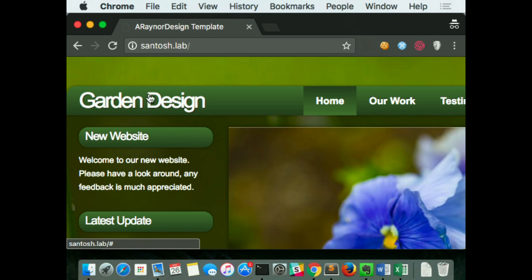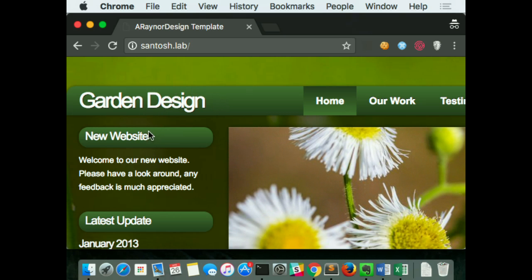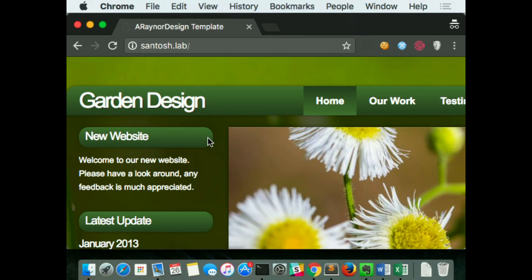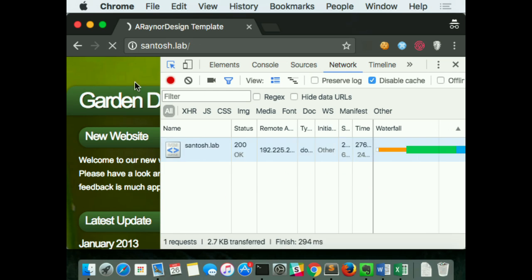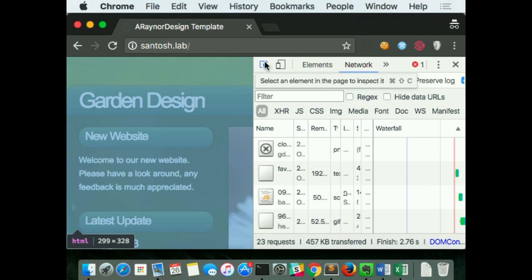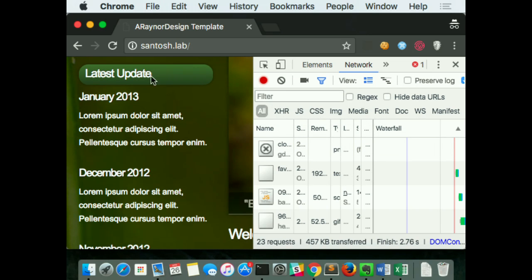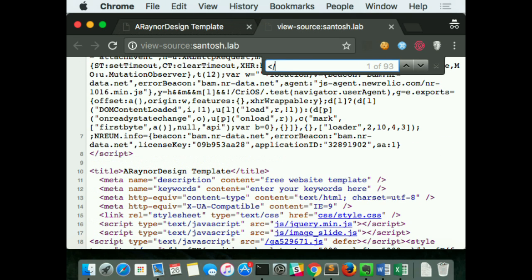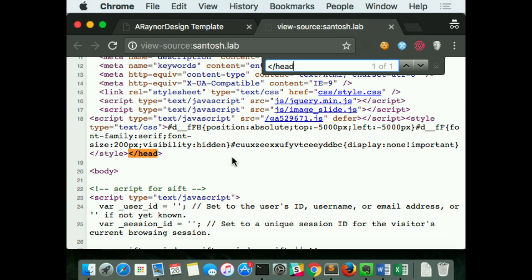I've opened up a Chrome incognito session with no automation running — this is a legitimate browser session accessing a website called Santos.Lab. I'm going to open developer tools so I can see what's happening in the background and reload this page. Every single HTTP request being made by this Chrome browser is now hitting Distill first, getting inspected, and we decide if it's a bad bot before proxying it to the origin.